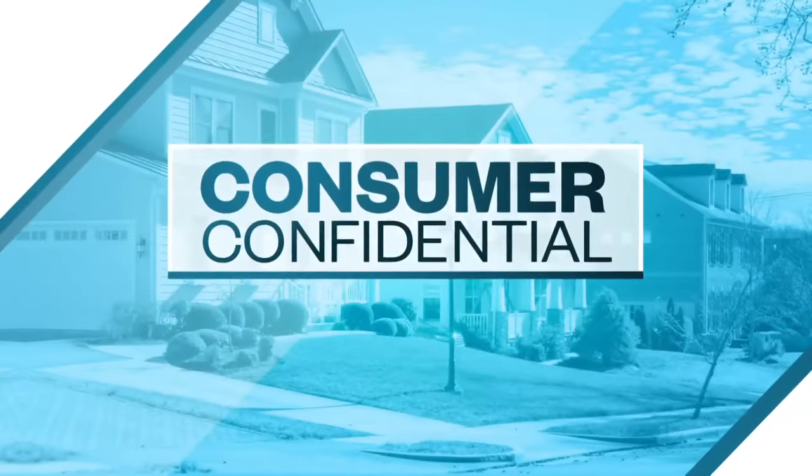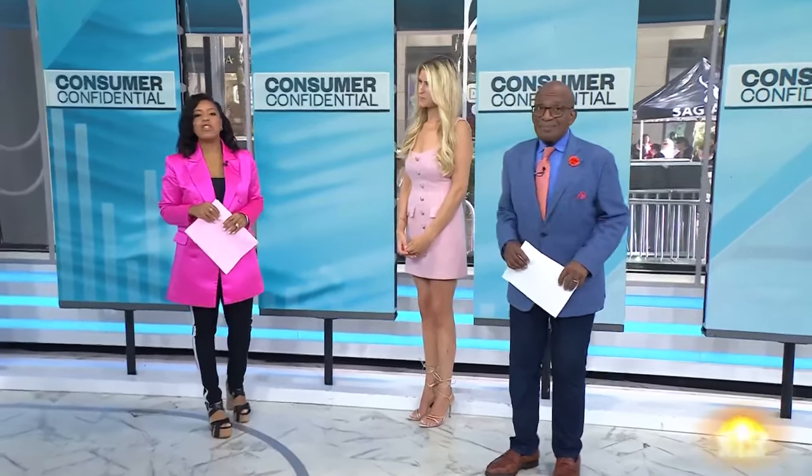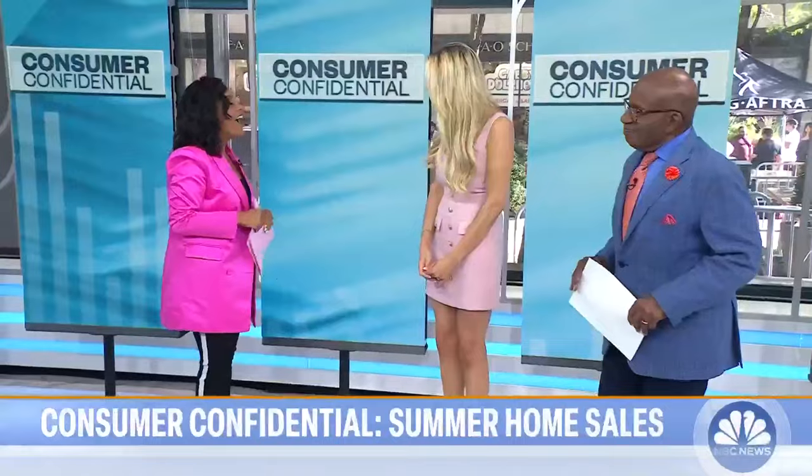This morning in our consumer confidential: it's summer in full swing and many homeowners are taking advantage of the nice weather to sell their homes. No matter your budget, there are some simple updates you can make to add value before going to market. Here to share her insider tips is Stephanie Burkin, a real estate broker and president of Our New York. Stephanie, good morning to you.